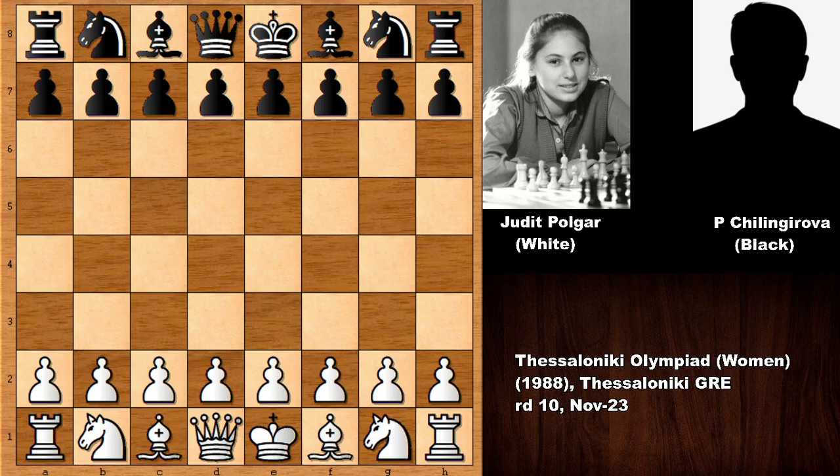Hello everyone and welcome back to another massive chess game from chess history. This is from 1988 in the Thessaloniki Chess Olympiad. In this game we have Judith Polgar with the white pieces and her opponent is Chiligorova, who was the chess champion of Bulgaria. Let's see what happened.